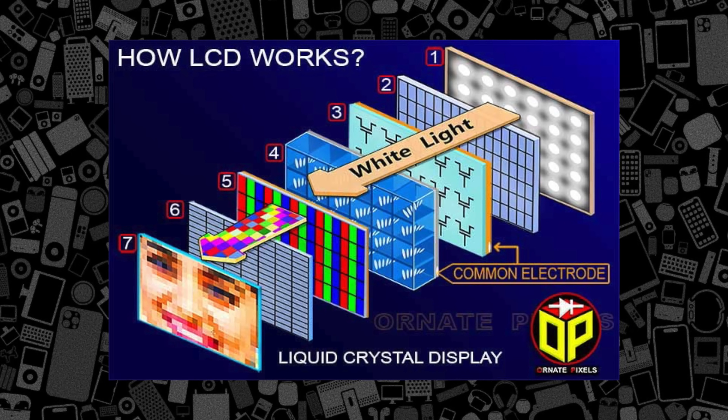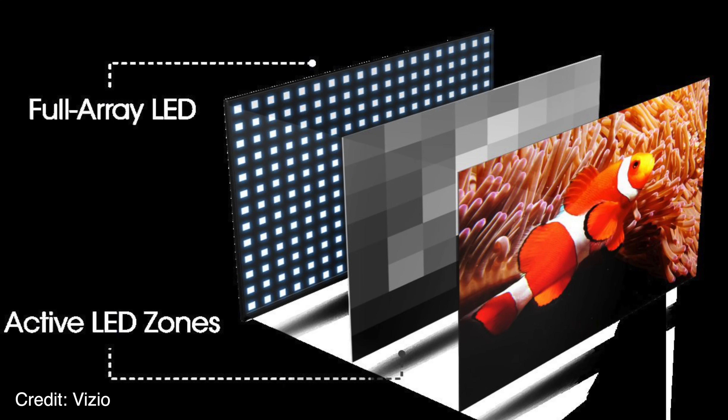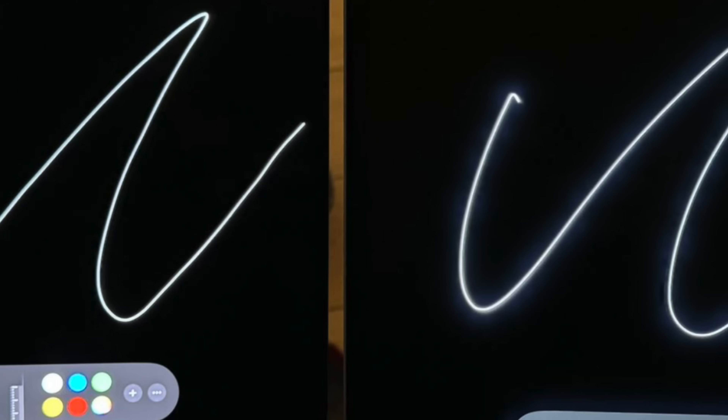LCD uses a backlight system, making it the most affordable and able to get very bright because you can just increase the output of that back panel. Mini-LED is similar but uses a bunch of backlit zones so they can better control the brightness across the entire display. As many users complained, myself included, that means there was substantial blooming on the last generation 12.9-inch iPad Pro. Instead of a crisp black, you'd have light leaking through. It looked better than basic LCD for sure, but those blacks are better in OLED.